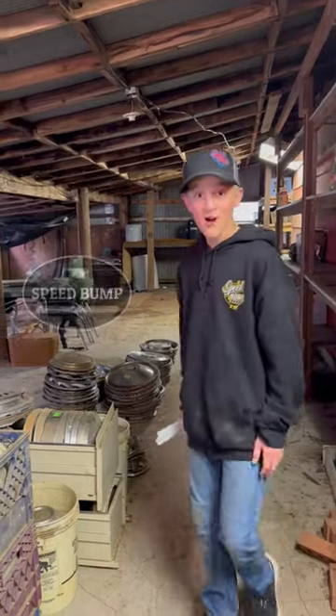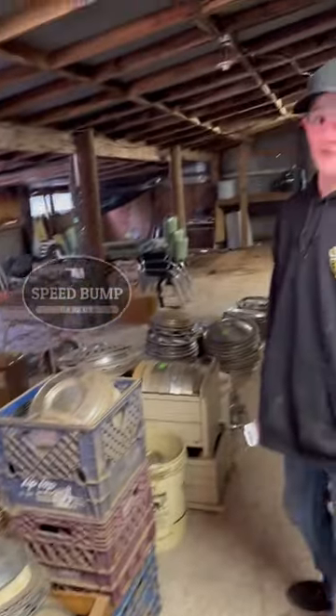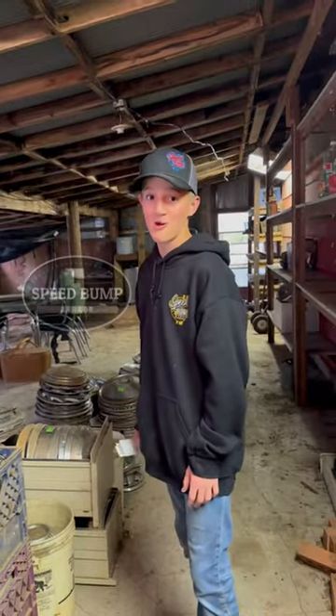We bought three lots of hubcaps. That's not all of them but that's a big majority of them. We'll make a separate video going through all the hubcaps at the house.